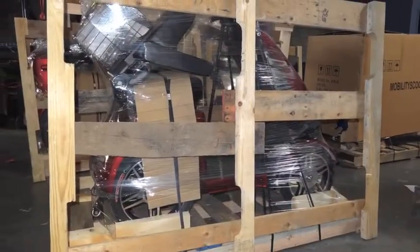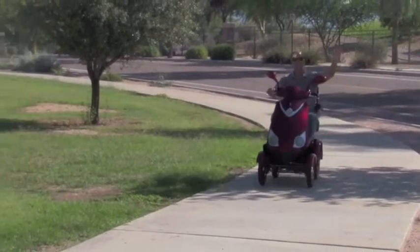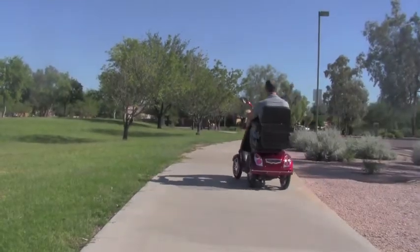And it even comes with a 3-year warranty for peace of mind. So what are you waiting for? The new EW72 has your name written all over it. But are you cool enough to make the change?